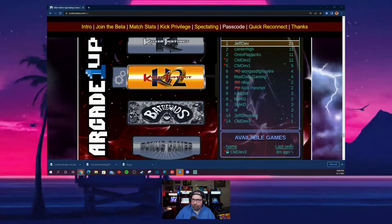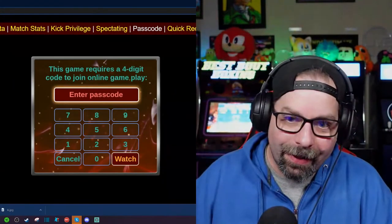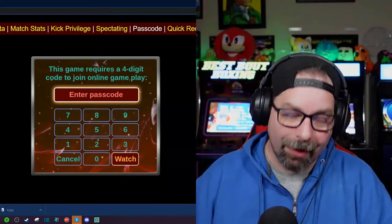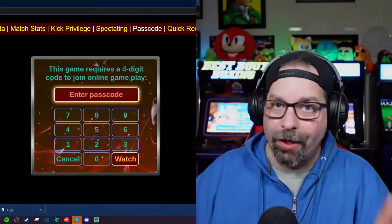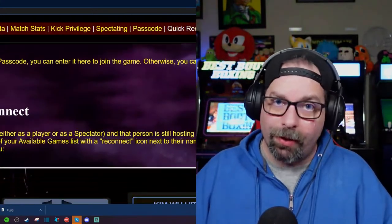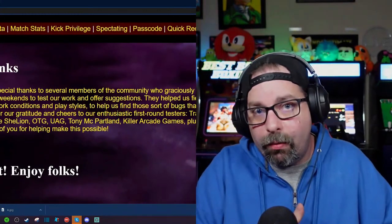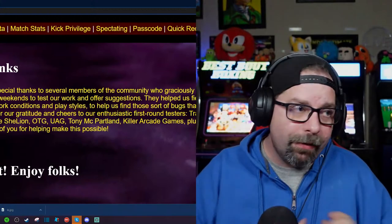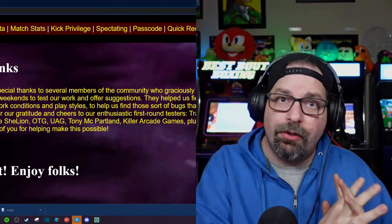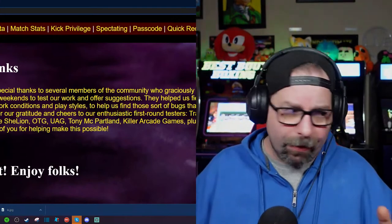There's really nothing negative to say about this. The only negative thing I can possibly say is that it should have had this stuff when the cabinet was originally released a year ago — it was an opportunity missed. Arcade1Up should make sure all cabinets have all the same features regardless of which developer is working on it. But you're getting it now. Some people will say it's too little too late, but I really think this is pretty cool.